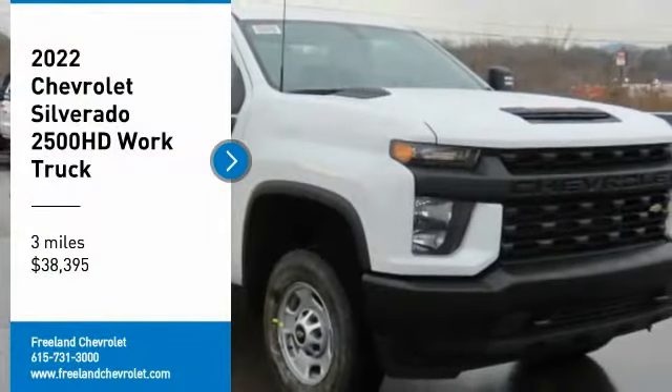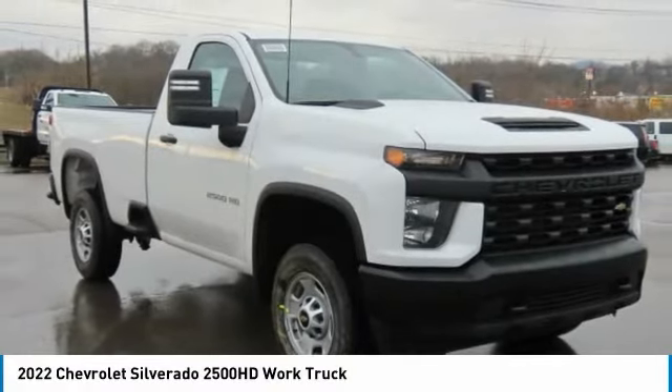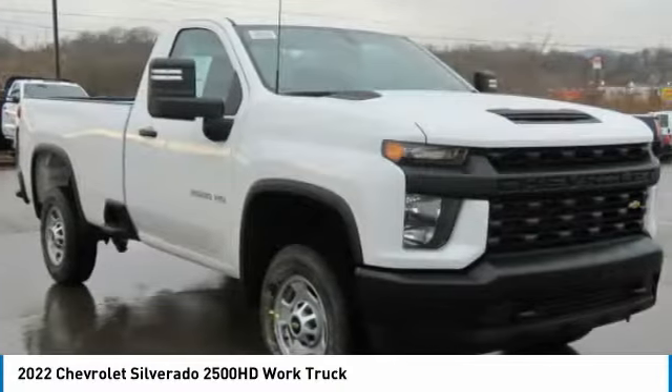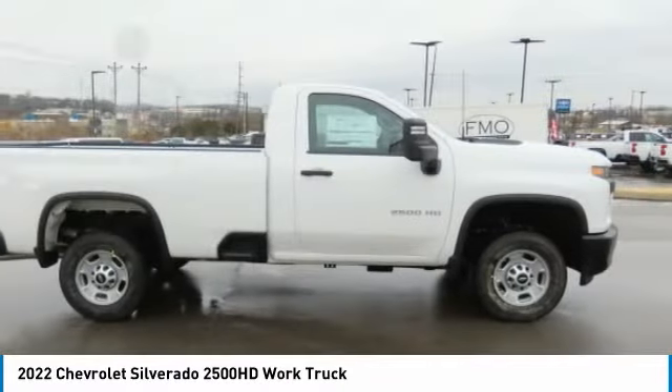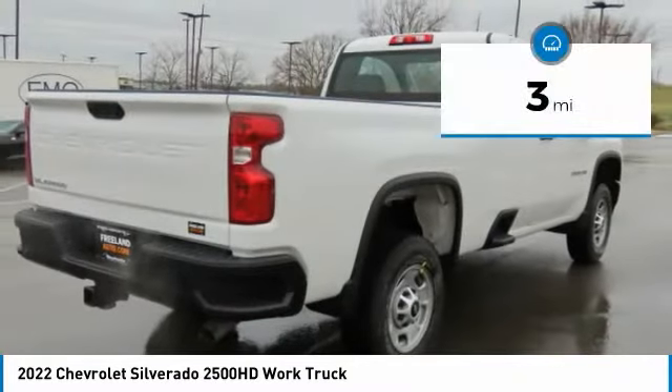Stop by and take a look at the 2022 Silverado 2500 HD. This pickup truck pulls unlike any other and is priced below $40,000. This vehicle has less than 100 miles.